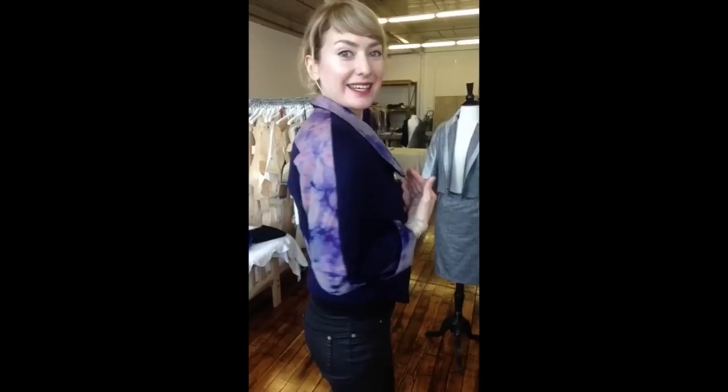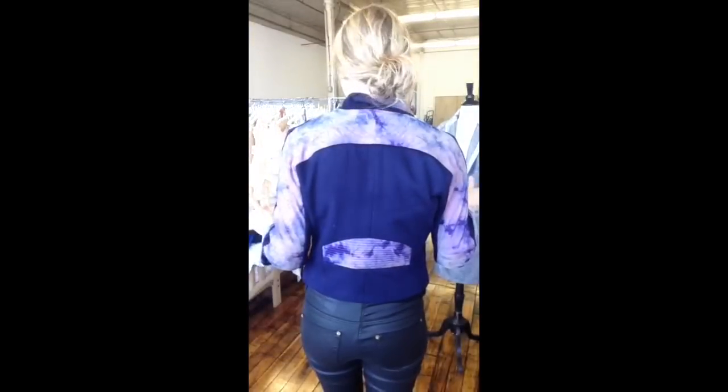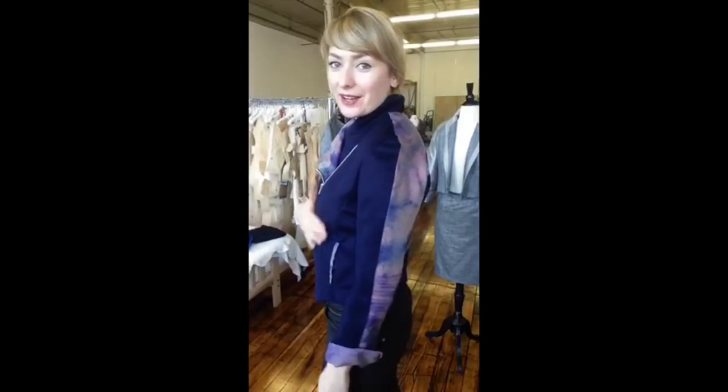And then you have this nice, pretty pinky purple going on throughout the back. The quilting is gorgeous, how it came through with the pattern here, it has a nice luster to it, and then of course our traditional signature cashmere and goro wool blend as the self.